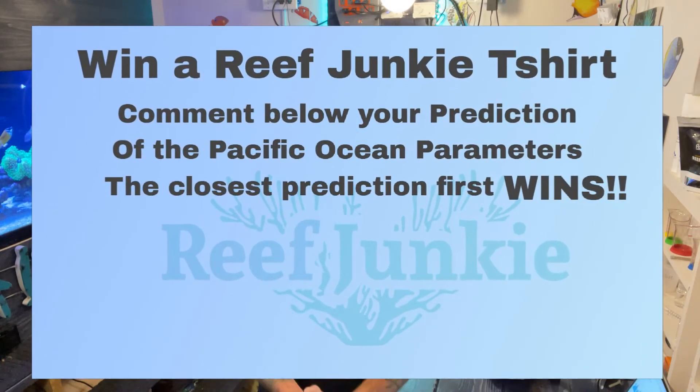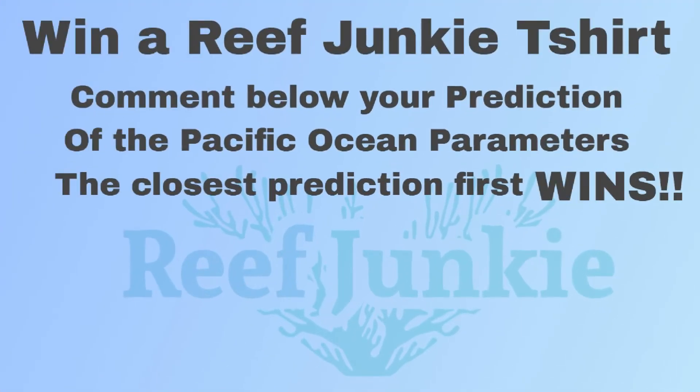Leave in the comments what your parameter predictions are for next week's video on the Pacific Ocean off of Hawaii. In conclusion we feel like this was a very fun and successful test and in the process we learned a lot from this experiment. We reefers obviously do not have the equipment to test like marine biologists do, but we feel our test kits give us close enough results to keep our reef tanks where they need to be. So until then, we'll see you on the next one.